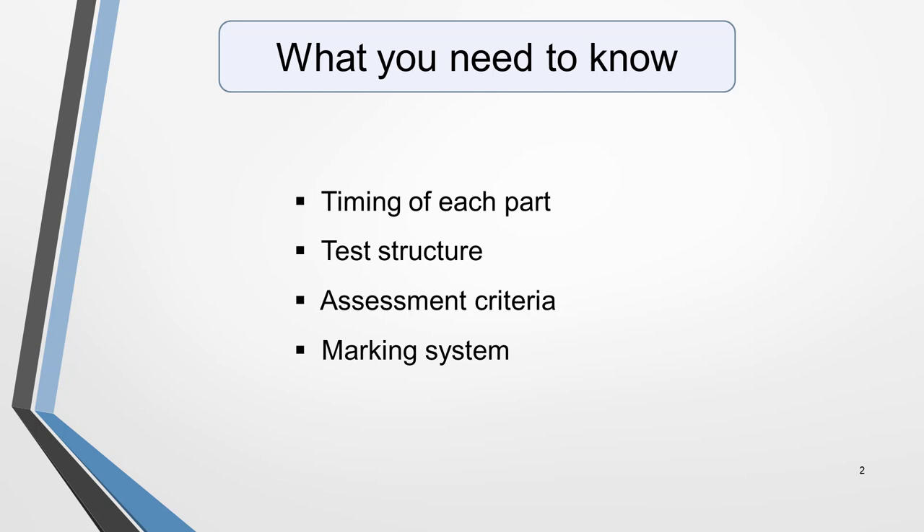So many candidates apply to take the IELTS exam without really understanding what will happen on the day or how the exam is marked. That's pretty stupid. Since you're watching this video, you're not one of them, which is great. Well, these are just some of the things I cover in this video, so let's get started.